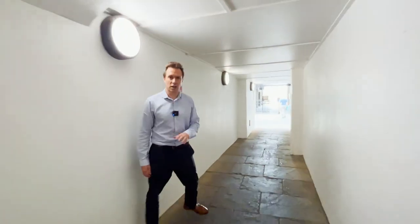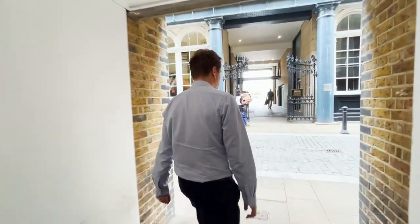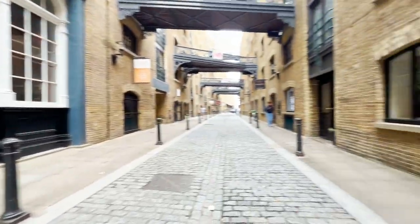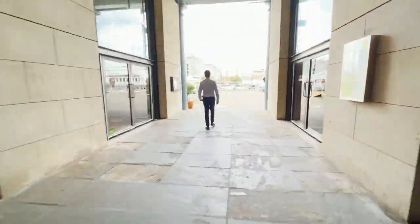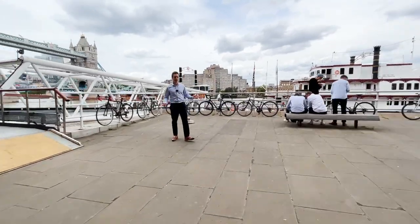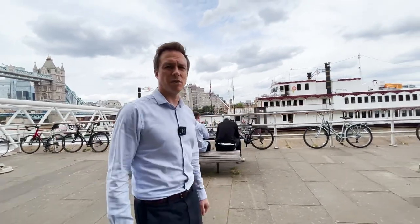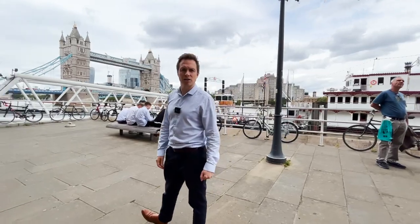The beauty of this location is that you are very close to the riverside. We're a short walk to London Bridge station, which has overground and the Tube. You've got some very popular restaurants and bars. Here we are on the waterfront next to the bars and restaurants of Shad Thames and right next to Tower Bridge and the City of London.